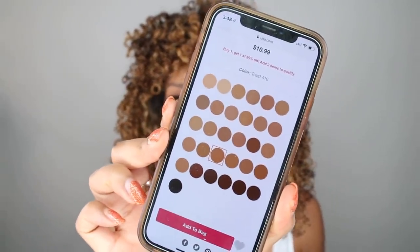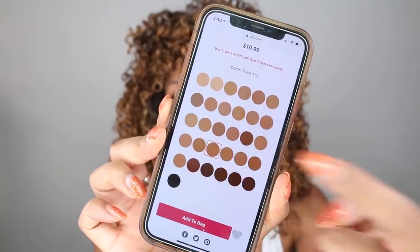These drugstore foundations are finally catching on and expanding to very large shade ranges. To give you guys an idea, I'm the color Toast, which is number 410. So let me show you guys the website — the one that is marked is my skin tone, Toast. So that means there's 4 medium shades darker than me, probably just different undertones, and then there's 6 deeper tones past that. So that's a total of 10 shades available past my skin tone.